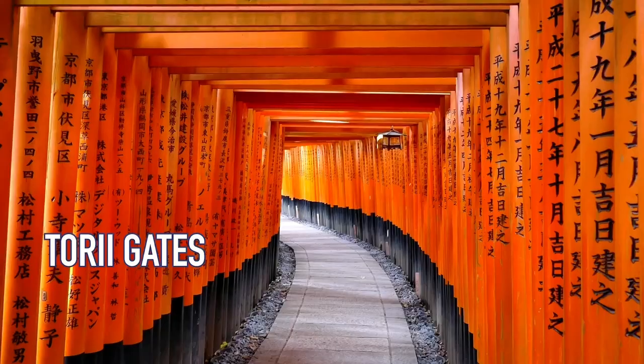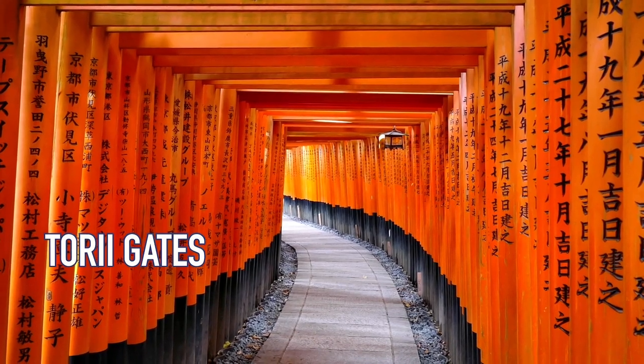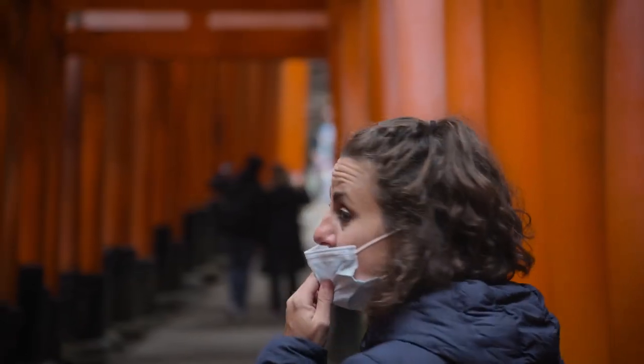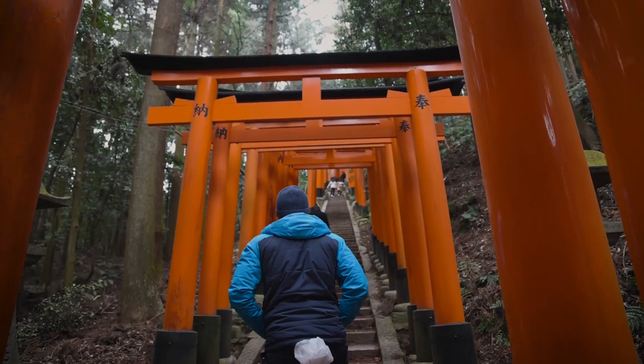The Inari Shrine was relocated in 800 AD in Kyoto, Japan, but the best thing and the reason why a lot of people come here are these torii gates — these orange gates that you see behind us and in all the Instagram posts and travel videos. There are over a thousand of them in this whole area, and it takes about two hours to walk to the top, but it is so beautiful.